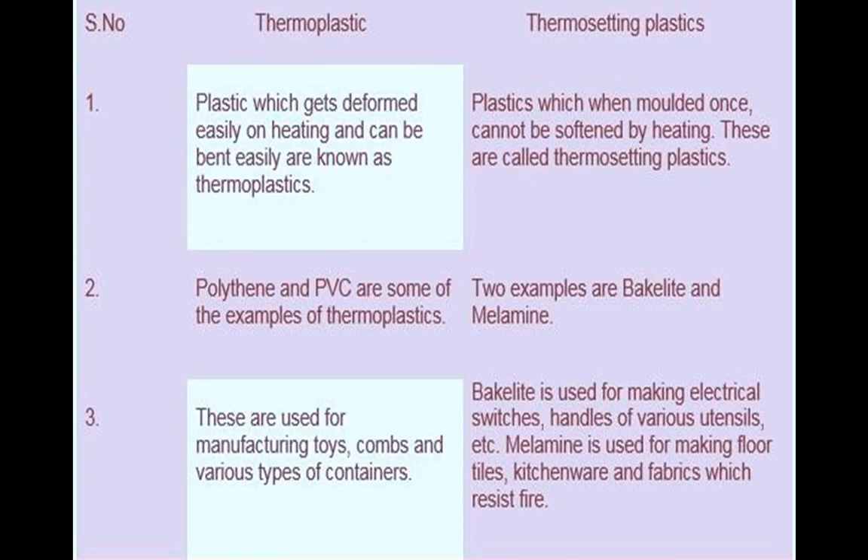See some examples of articles made by thermosetting plastic — they are not melting. Examples include handles and electrical switches.